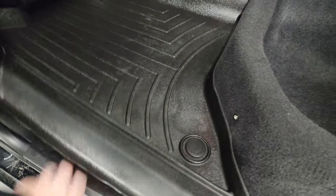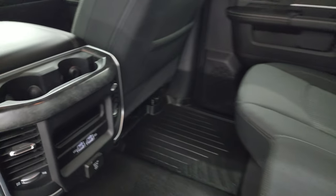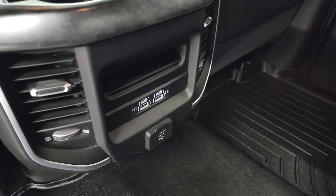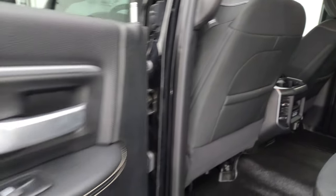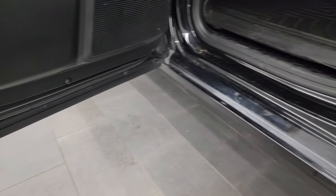You get a nice WeatherTech floor mat back here and in-floor storage with removable bins for easy cleaning — you can put ice and drinks in there, or just use it as extra storage. Two USBs, two USB-Cs, and a 115-volt 400-watt plug-in. You also have side curtain airbags on the front seats and child safety locks on the back doors.